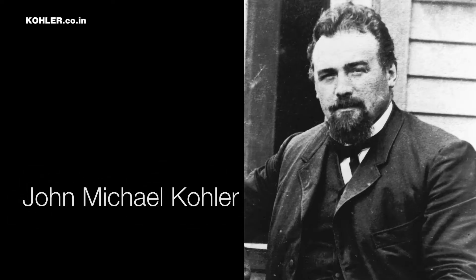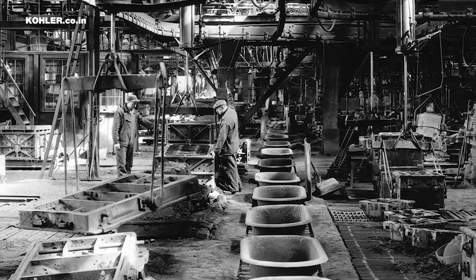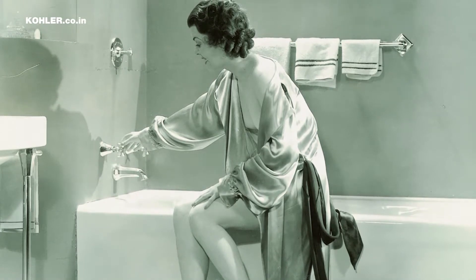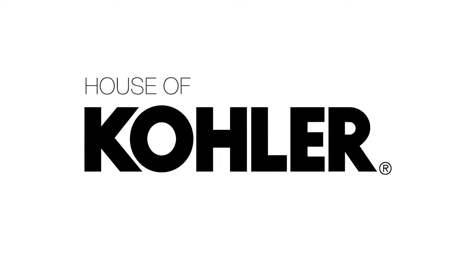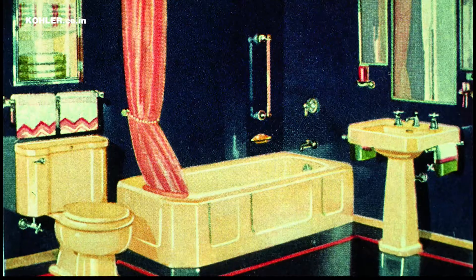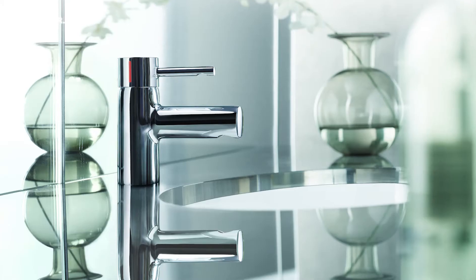In 1883, John Michael Kohler put feet on a cast iron trough and wrote a new chapter in the history of bathing. Welcome to the House of Kohler, where for over 140 years, we have stayed true to bringing gracious living to your home.